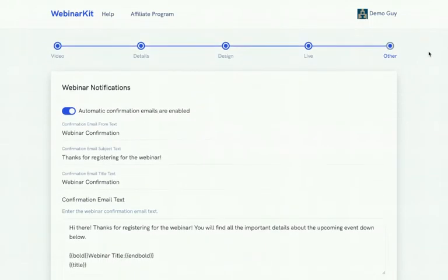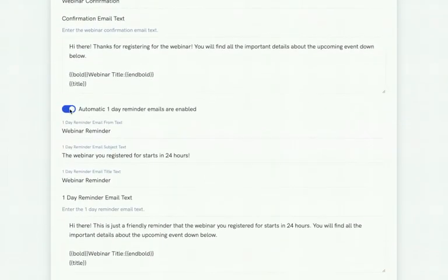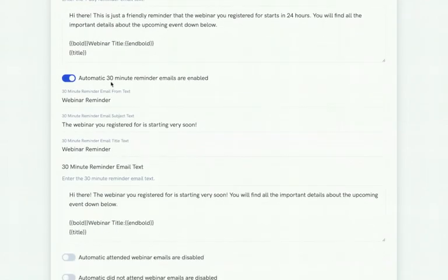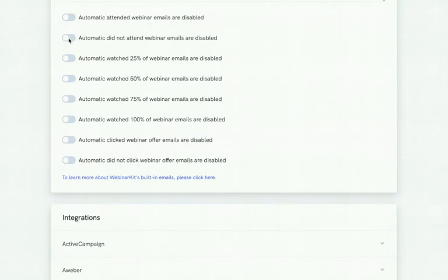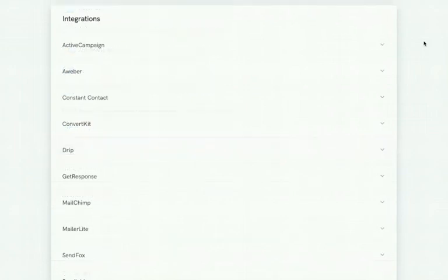You can customize all pieces of the webinar funnel in any language. After saving, clicking 'Next' takes you to the last part: remarketing setup. Here you can enable or disable automatic confirmations and edit reminder times — a one-day reminder and a 30-minute reminder before the webinar. There's also advanced segmentation: you can automatically send different emails to people who attended vs. didn't attend, and based on how much of the webinar they watched.